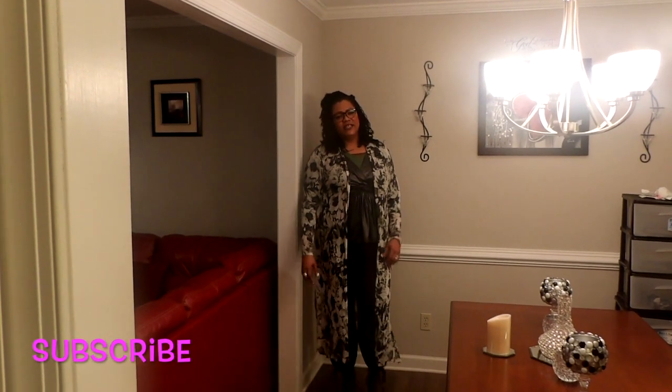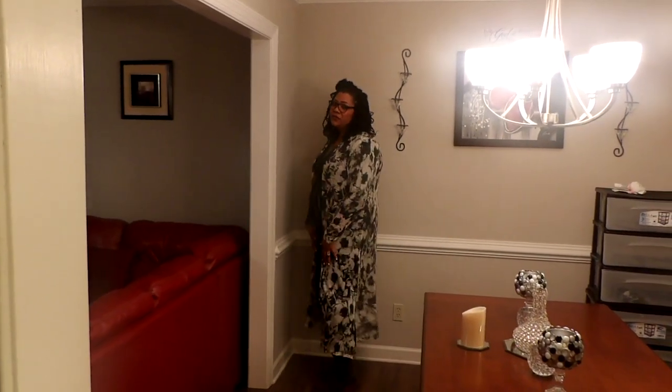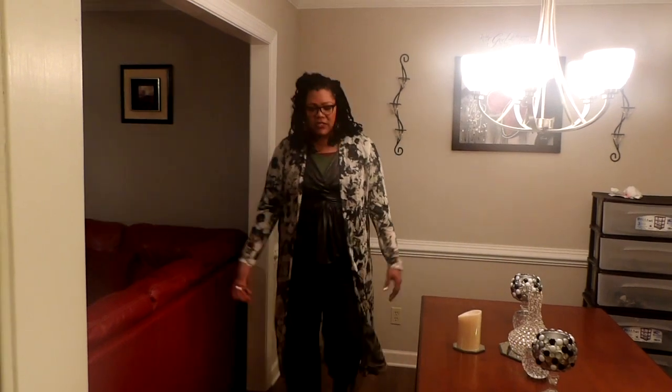This is just an outfit of the day. It's been one rough day, but I just wanted to do a video of the outfit of the day because I thought my outfit was a little cute. So I wanted to show you what I am wearing.